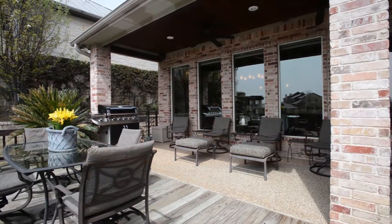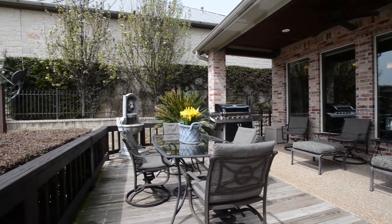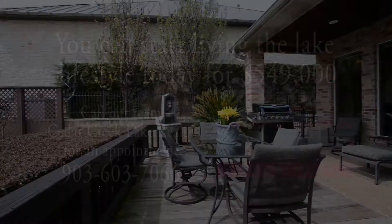It is your time for a lake house. Come sit on the covered back porch, relax, and you will fall in love with 105 Whitecap Lane.